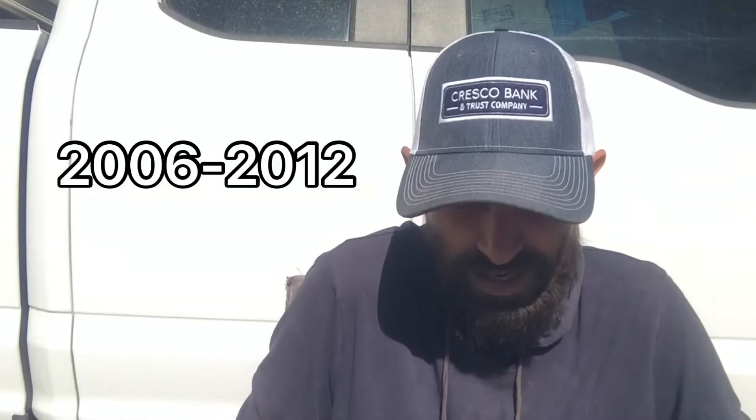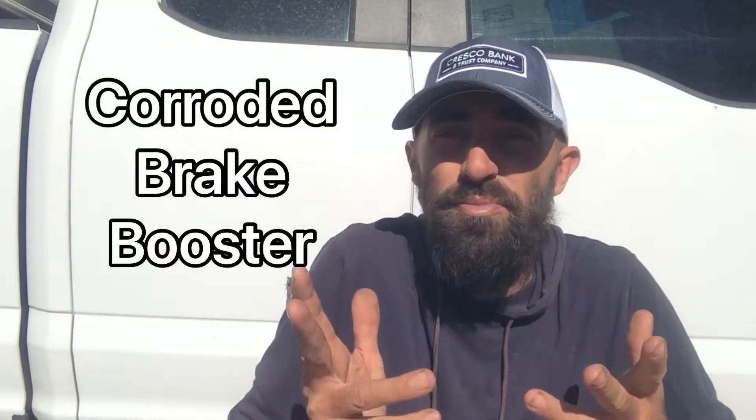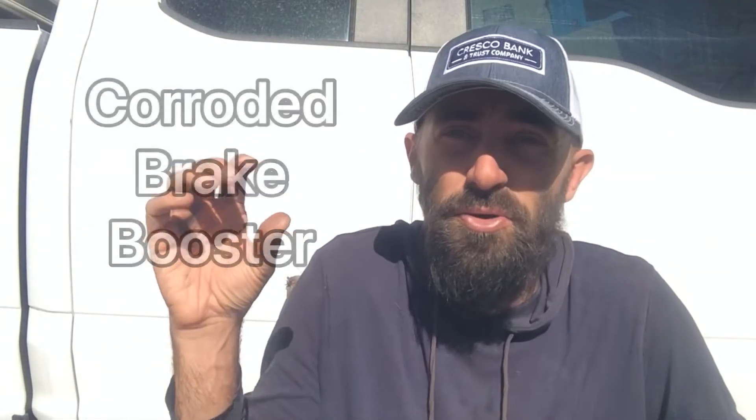It actually has an issue to do with the brake booster. If you don't know what a brake booster is, it's pretty much between your brake pedal and your brake fluid and your brakes. It amplifies the pressure of pushing down on the brake pedal, making it more powerful so it will stop your vehicle without having to slam it all the way down to the ground.